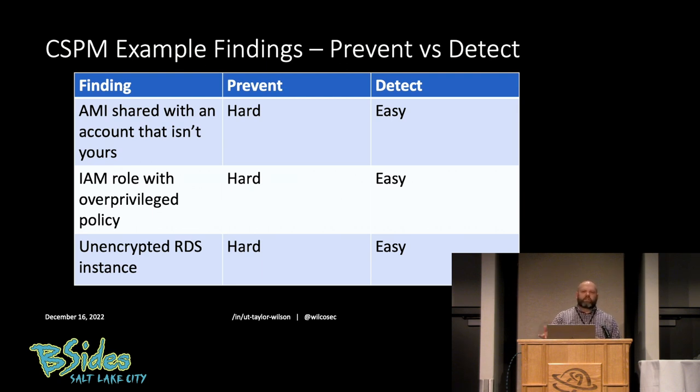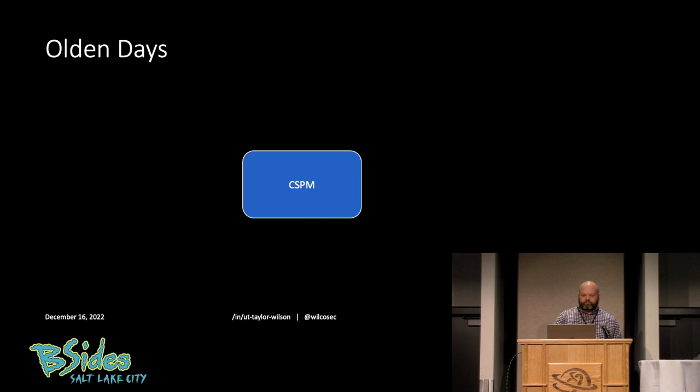CSPM is the source of information we can use to respond to security misconfigurations. Back in the olden days — when I first started doing cloud six years ago — we decided there's a new space called cloud security posture management. We'd go out, look for CSPM solutions, do a vendor selection, proof of concept, buy something, implement it, good to go.